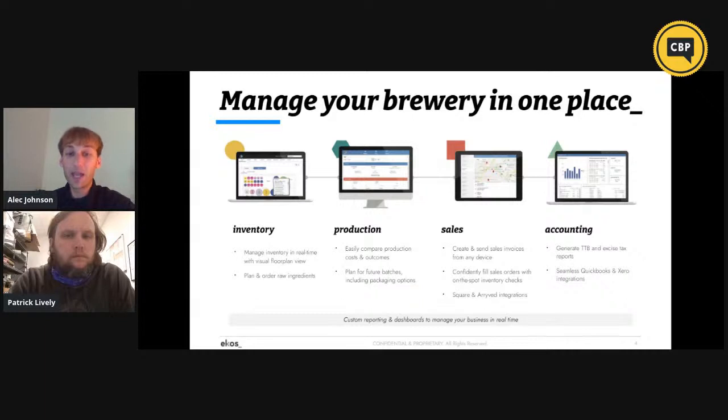The four pillars in detail: on inventory, being able to manage your inventory in real time with a visual floor plan and plan and order your raw ingredients. On the production side, easily compare production costs and outcomes so you can plan for future batches. On the sales side, create and send sales invoices from any device. And on the accounting side, generate TTB and excise tax reports, with seamless integrations with QuickBooks and Xero, and Square and Arrived on the point-of-sale side.